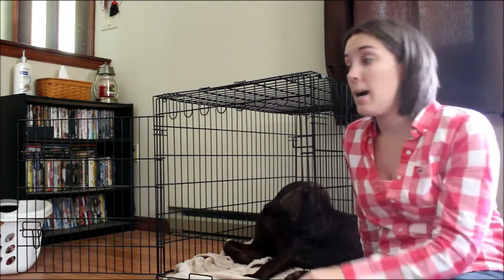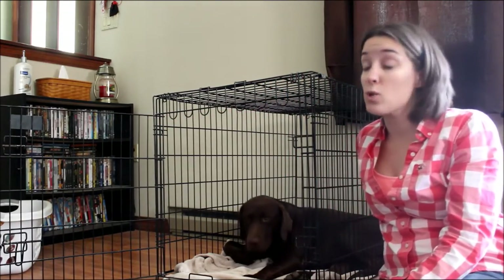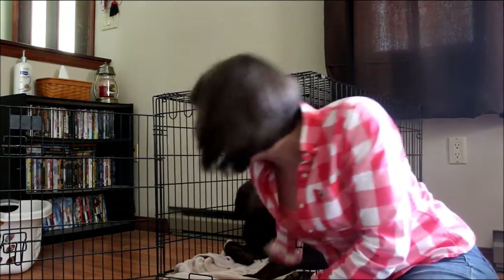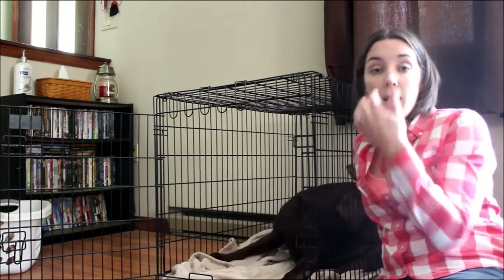You can see this is our chocolate lab Sadie — she was crate trained as a puppy. The door of our kennel is open and she likes to go in there and just lay down. She really enjoys it. Dogs are denning animals by nature; wild dogs dig dens and that's where they feel safe in a small area.